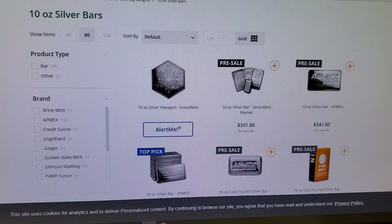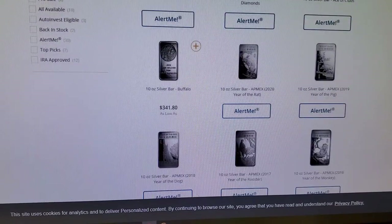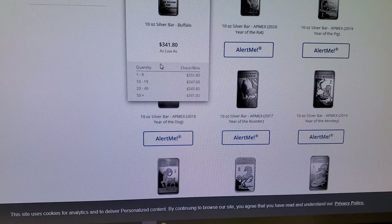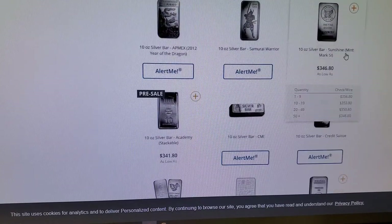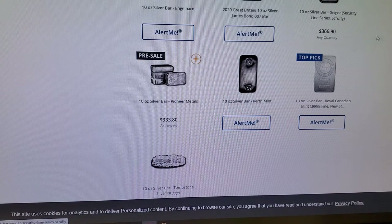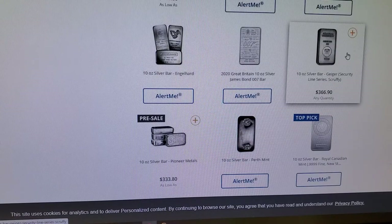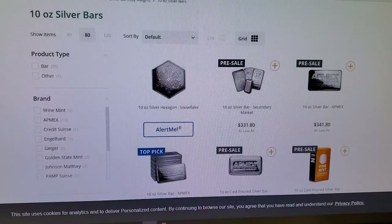Here we are on Apmex for their silver bars. As we scroll, let's see if I can find one. There are some pre-sales and a bunch of 'Alert Me' buttons. But these are still available — you've got to watch your quantities, but they do have the Buffalo 10 ounce silver bars still available. It's slim pickings though. You can also see a Sunshine Mint bar here and a Geiger with security bar. Excellent bar, that one — not a bad bar to pick up at all. So there is a little bit of availability, nothing with JM Bullion, but we do have some with Apmex.